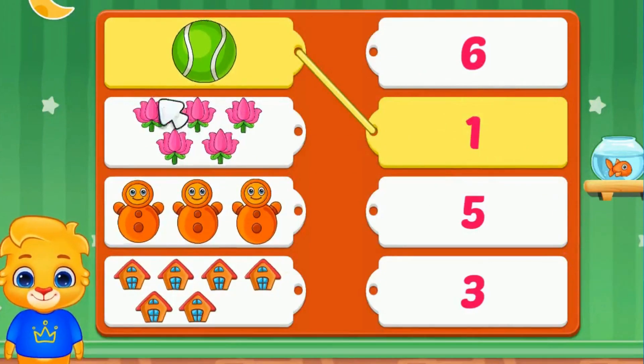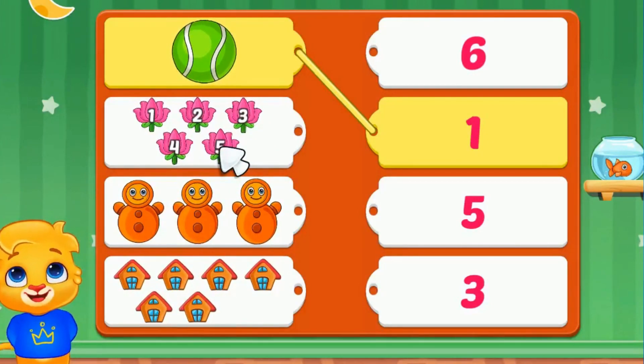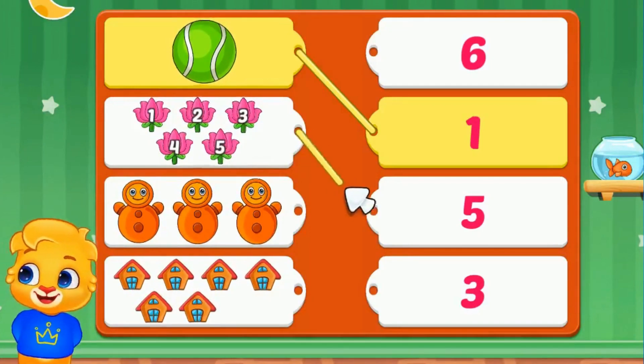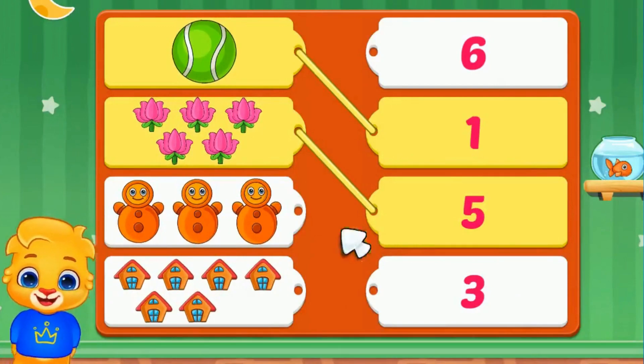Let's count the flowers. One, two, three, four, five. We will match it with number five.